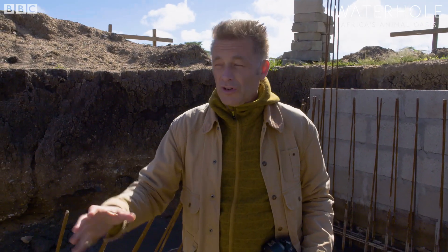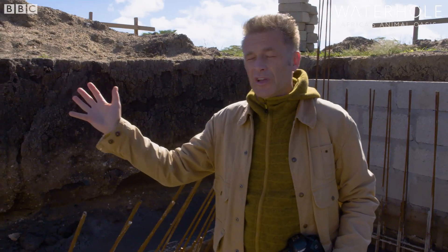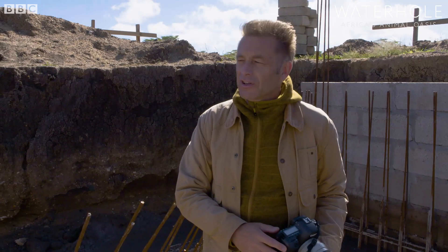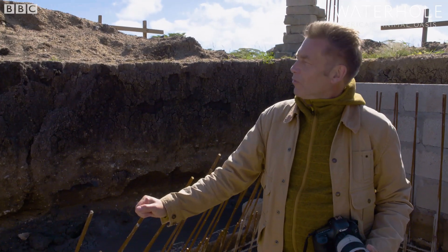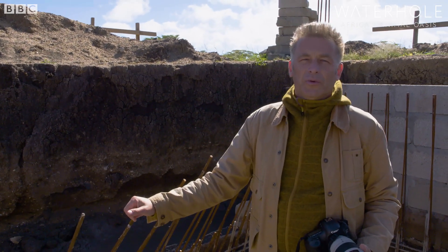The idea of being able to custom build a hide like this to perfectly suit the needs of the animals and our filming requirements and photographic requirements is tantalising, absolutely tantalising. I can't wait to see it completed and filled with water.